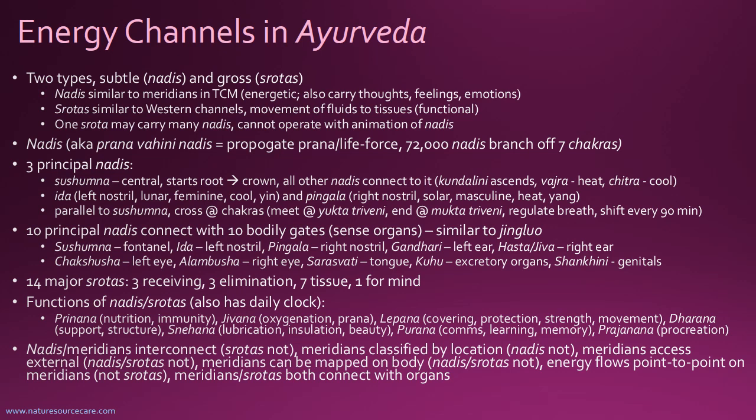The ida and pingala run parallel to the sushumna but weave back and forth across the chakras. All three start at the yukta triveni — the meeting of three rivers — at the root chakra. The sushumna goes straight up, and the ida and pingala weave back and forth parallel to it. All three end at the mukta triveni. By doing things like alternate nostril breathing — because the ida ends in the left nostril and the pingala in the right — you can regulate the breath but also regulate energy, the way your mind works, and your emotions.